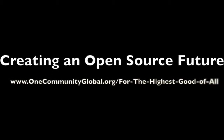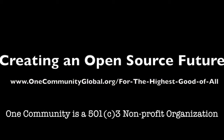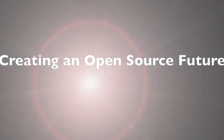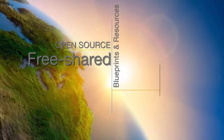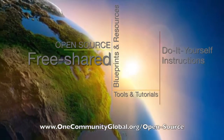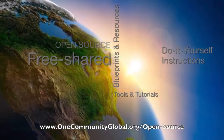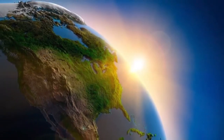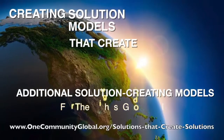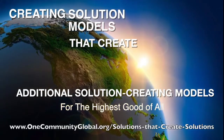Creating an Open Source Future. One Community Weekly Progress Update Number 61. One Community is a 501c3 nonprofit organization. We are creating open source and free shared blueprints and resources, tools and tutorials, and do-it-yourself instructions for highest good living — creating solution models that create additional solution creating models in the service of all life on this planet.